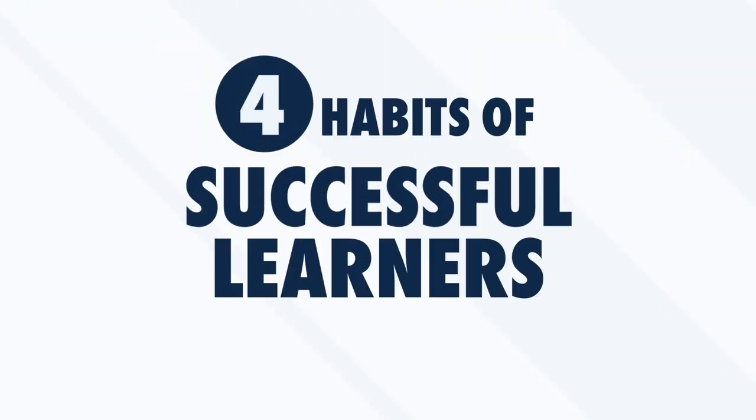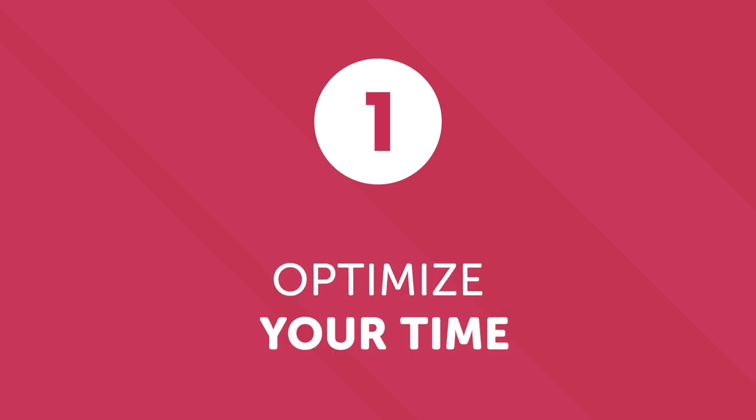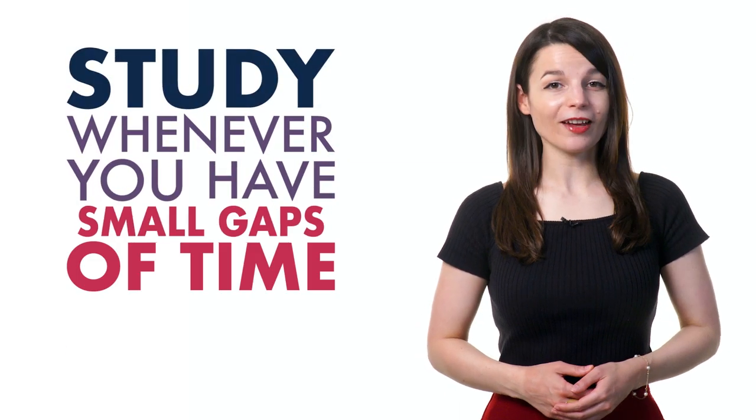Are you ready to discover the four habits of successful learners? Number one: optimize your time. When learning a language, it's important to dedicate time to your studies regularly, even if sometimes it's difficult. You're busy with school, work, family, or friends. But you can spread out your learning throughout the day — study whenever you have small gaps of time in your busy schedule: on the metro, on your lunch break, or while you're exercising. Our podcast learning format fits perfectly into your tight schedule.